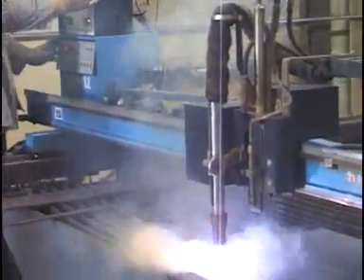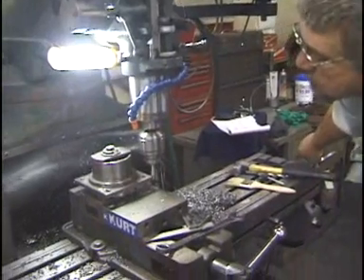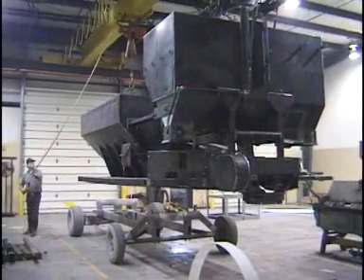Our welders are AWS certified, and our experienced workforce is dedicated to ensuring the quality of our units. Each member of the Zimmerman team is part of our quality assurance department, with checklists and inspections at every stage of production.